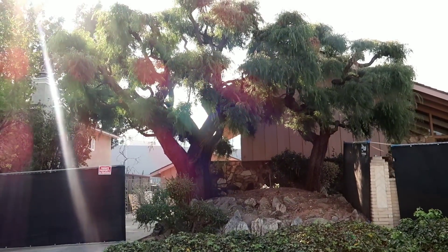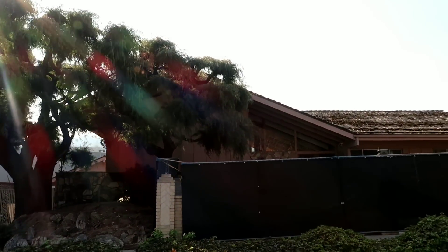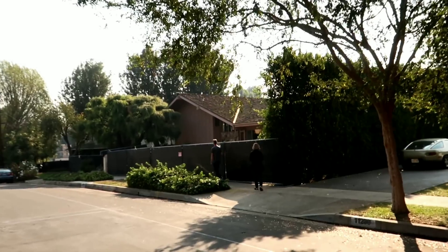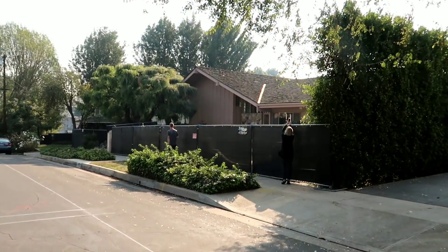They've completely covered it up right now, you can tell. Let's go a little closer and take a peek over the fence like these people are doing.